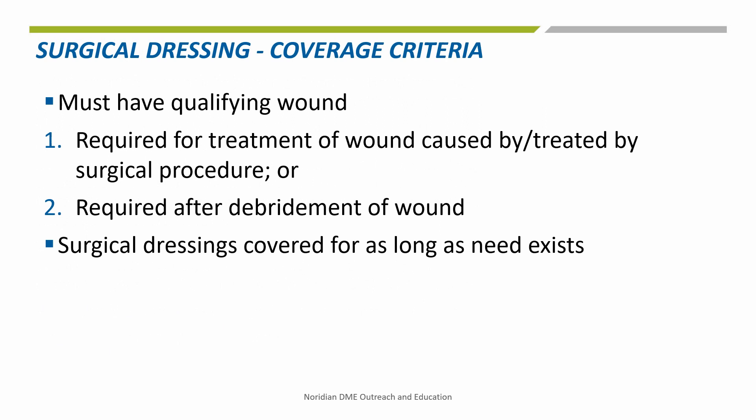Surgical dressings, which include gradient compression stockings and wraps, are covered when there is a qualifying wound and either of the following criteria are met: the dressing is required for the treatment of a wound caused by or treated by a surgical procedure, or the dressing is required after debridement of a wound. The Local Coverage Determination L33831 states surgical dressings are covered for as long as they are reasonable and necessary.